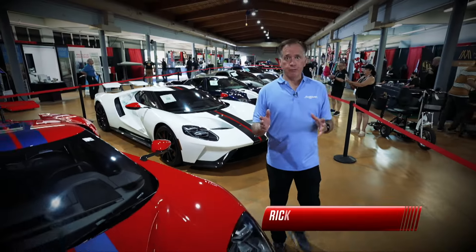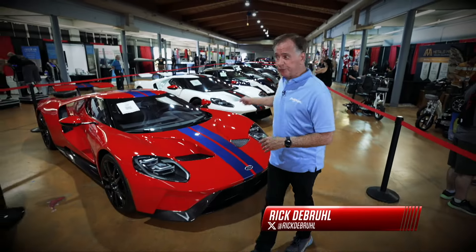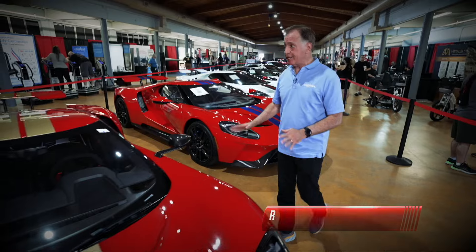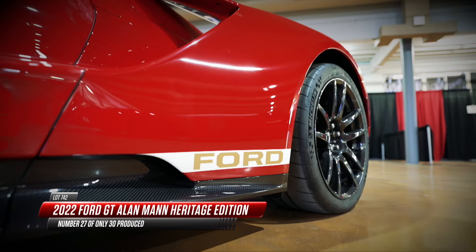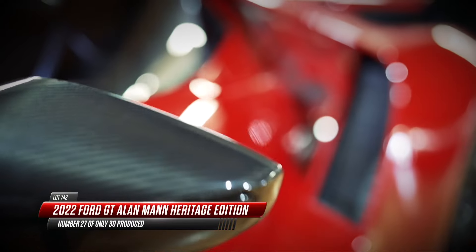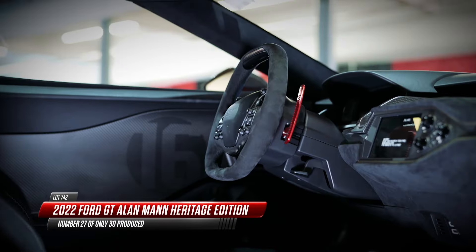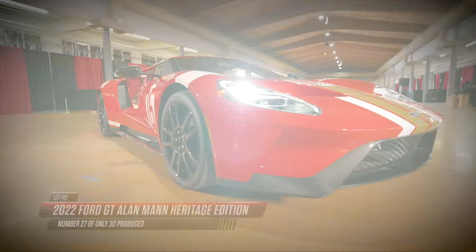Super Saturday here at Palm Beach of course means super cars, and we have no shortage of Lamborghinis, Porsches, Ferraris, and Ford GTs — including this one right here, a 2022 Alan Mann Edition. This celebrates the very special lightweight Ford GT40s that raced at Le Mans back in 1966. Very cool.